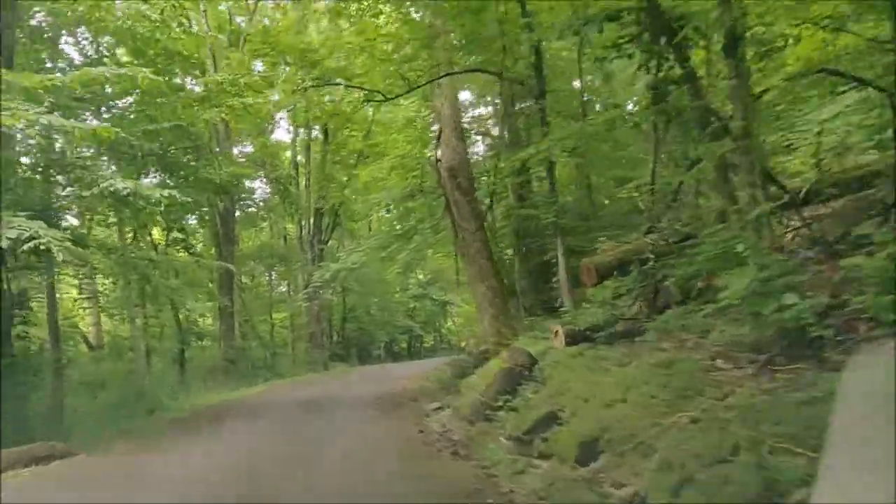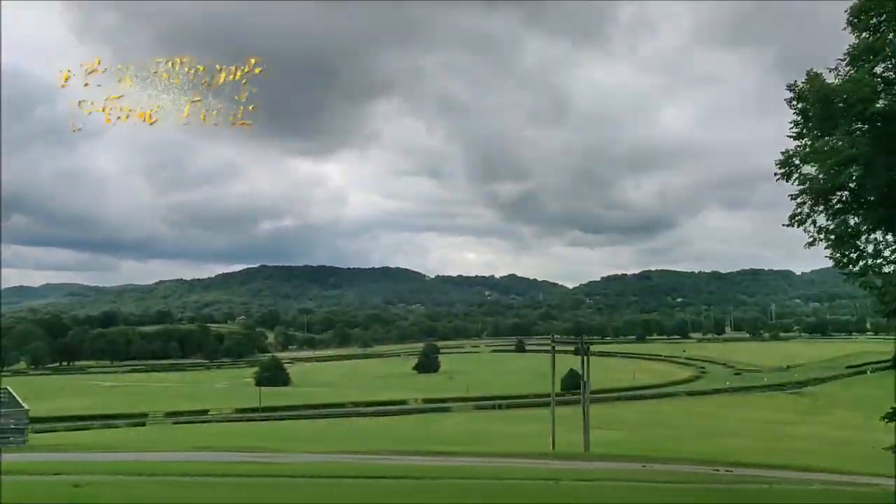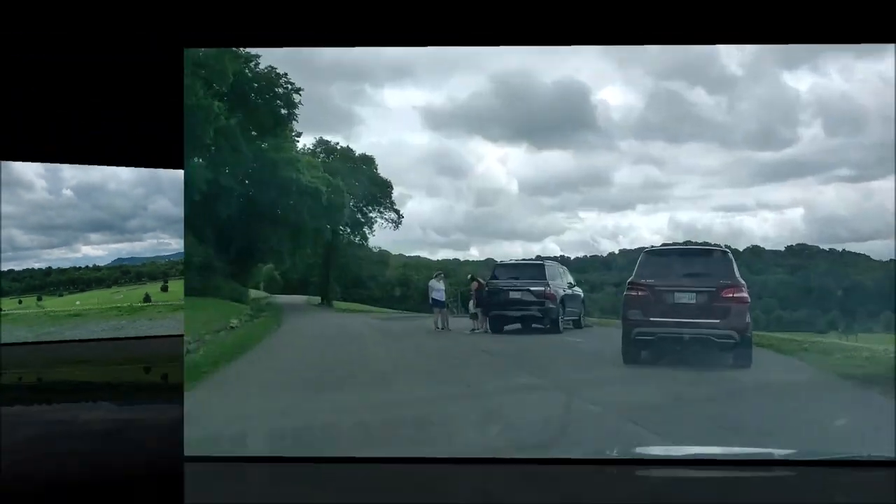Hello guys, we are going to Percy Warner Park today, so hope you guys will be enjoying it. This park is very big, so today we will cover Percy Warner horse trails and stairs. Hello friends, we have reached Percy Warner Park.